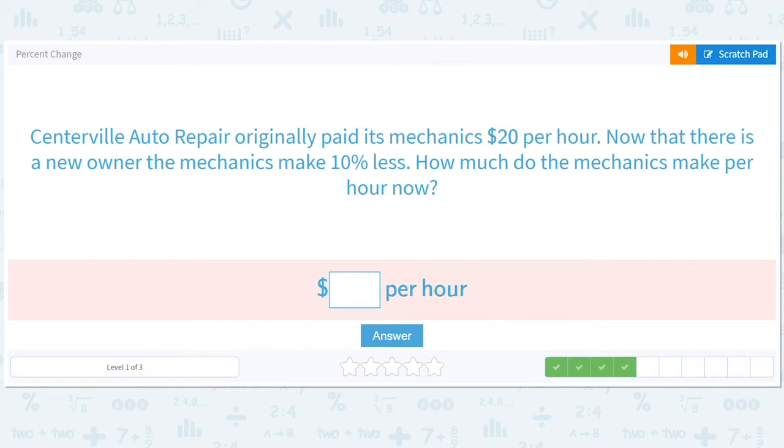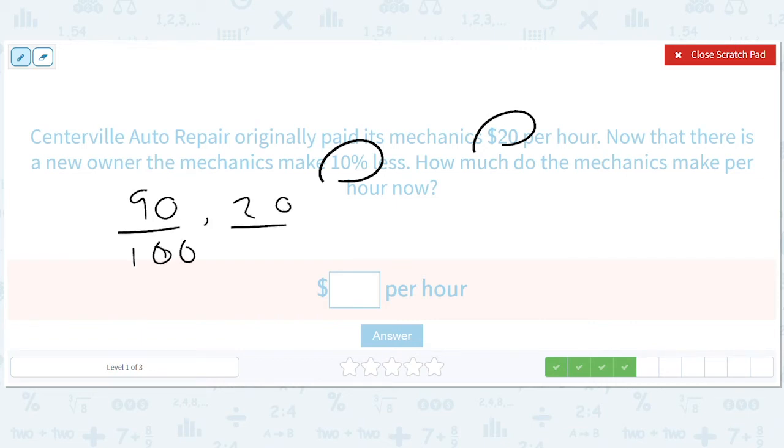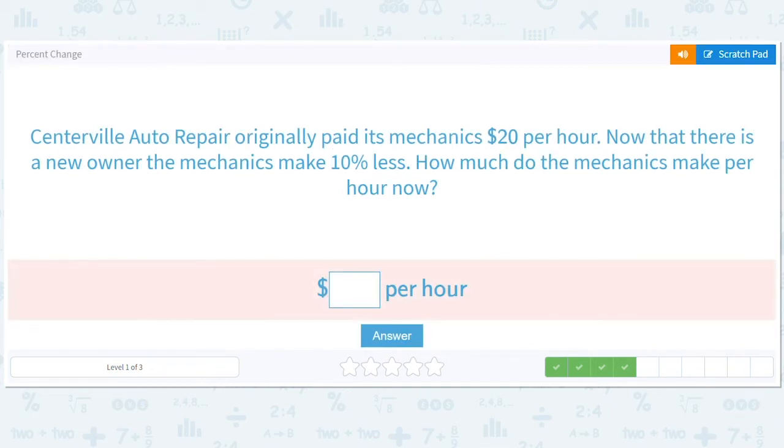Centerville Auto Repair originally paid its mechanics $20 per hour. Now there's a new owner — the mechanics make 10% less. How much do the mechanics make per hour now? Well, they make 90% of what they used to. So you take 90% of 20, times 20. That's going to give you 18. The real question is how much less do these mechanics like their new owner? I'd say more than 10%.